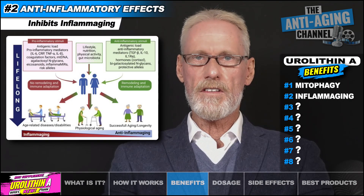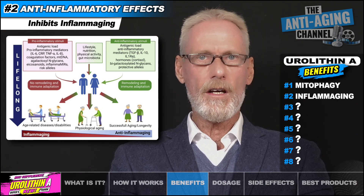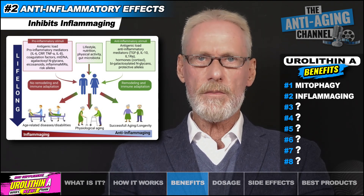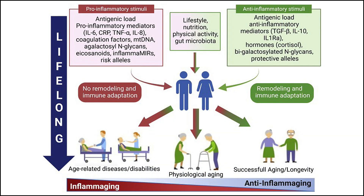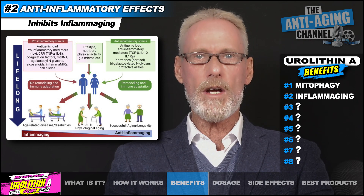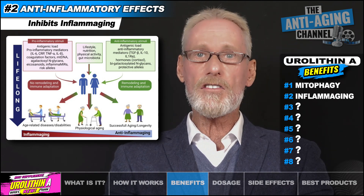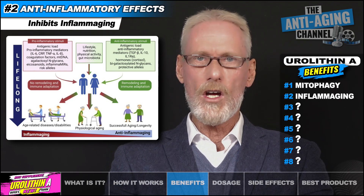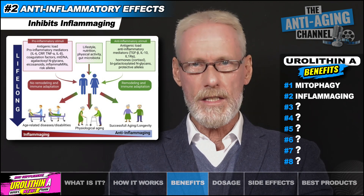Studies have shown Eurylithin A to possess strong systemic anti-inflammatory effects. We know that chronic low-grade inflammation is one of the hallmarks of aging — in fact it's been termed 'inflammaging' and is strongly associated with almost every age-related disease. Eurylithin A functions to downregulate pro-inflammatory molecules such as TNF-alpha and interleukins 1, 6, and 12, which directly results in the suppression of the pro-inflammatory pathway known as NF-κB.